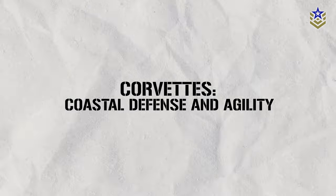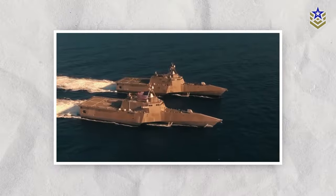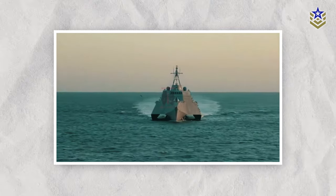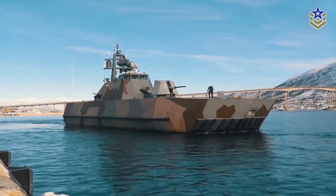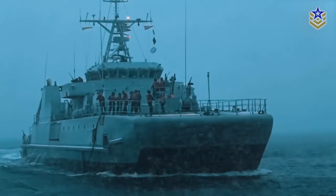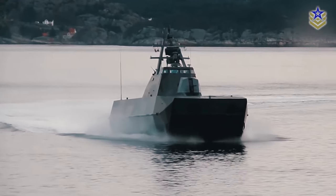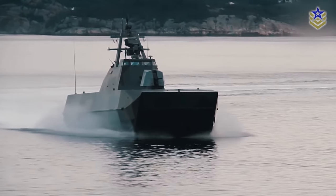Corvettes, representing the smallest class of warships, are designed for coastal defense roles. Characterized by their agility and maneuverability, corvettes may lack the firepower of their larger counterparts, but their design prioritizes speed and versatility. Typically deployed for tasks such as patrolling coastal waters and providing rapid responses to maritime threats, corvettes fulfill vital roles in safeguarding territorial waters. Their smaller size makes them valuable for specific naval missions, emphasizing adaptability and efficiency in the face of diverse maritime challenges.